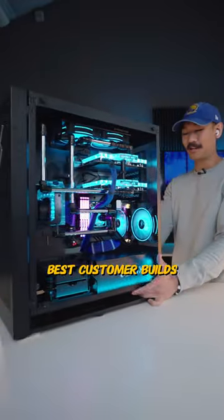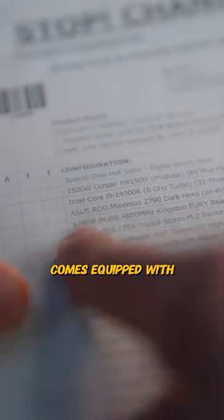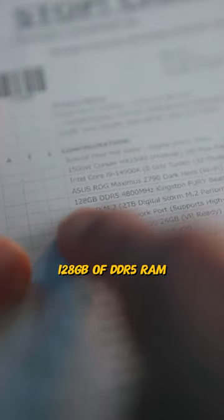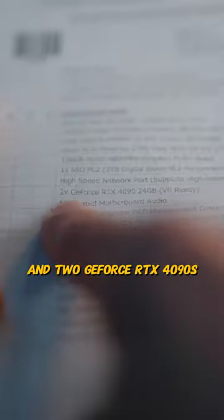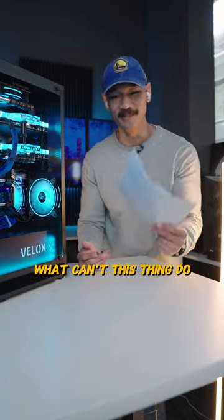This is honestly probably one of the best customer builds I've seen come out of the workshop recently. So let's see what's under the hood. It comes equipped with the Intel Core i9-14900K, 128 gigabytes of DDR5 RAM, and two GeForce RTX 4090s. I mean, come on — what can't this thing do?